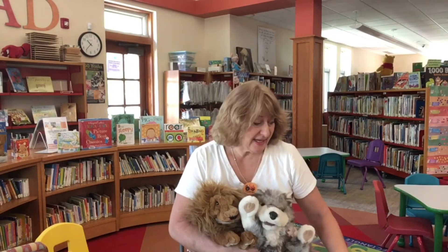It's Miss Diane from the Southworth Library. Summer is almost here and boy are we excited. This summer our summer reading program is called Tales and Tails.